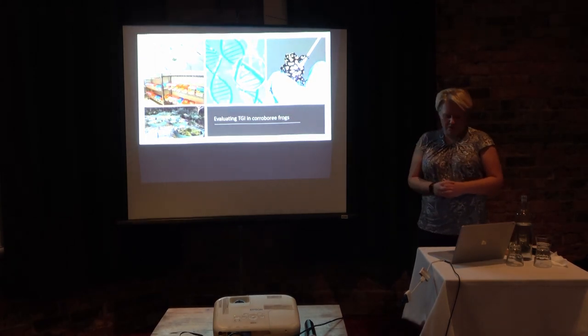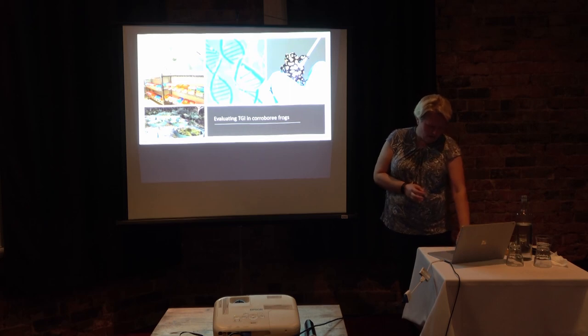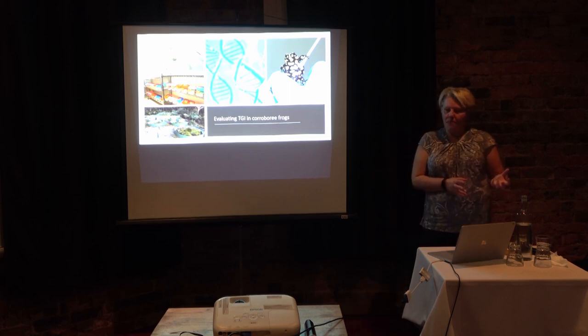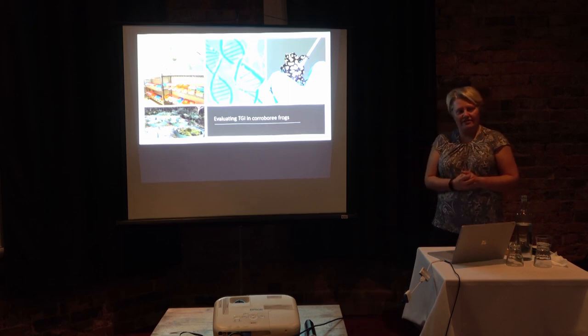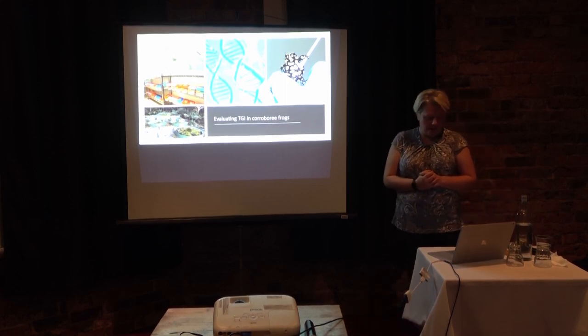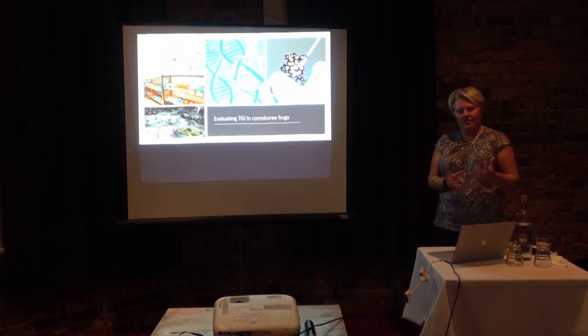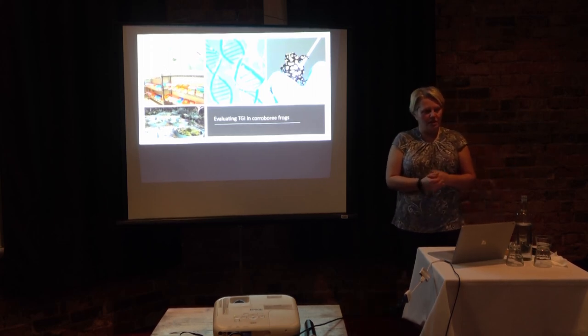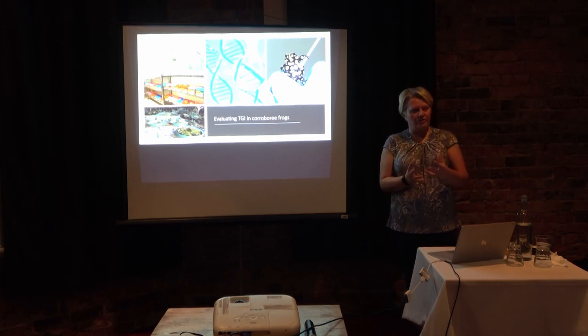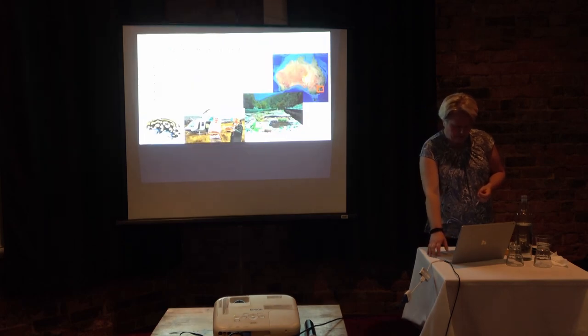Moving on to our work in corroboree frogs — our plan is to test the application of TGI approaches in this species. We currently have funding to first understand the genetic basis of chytrid immunity in corroboree frogs and then try to test some of these TGI approaches.